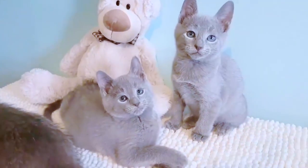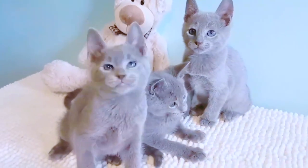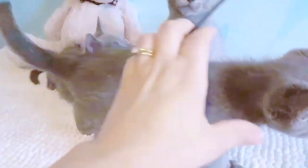How much is a Russian Blue kitten? The average price of a Russian Blue costs somewhere between four hundred dollars and six hundred dollars. With six hundred dollars you should have a decent cat and some extras too.